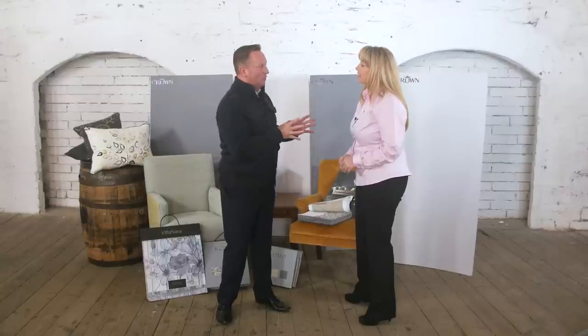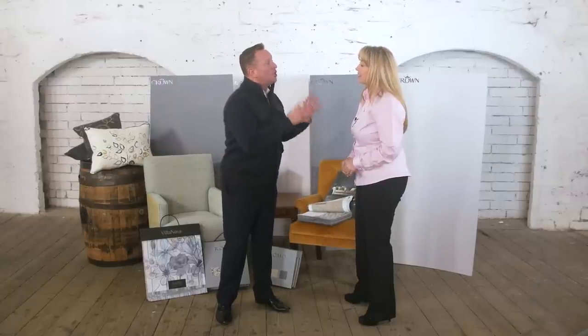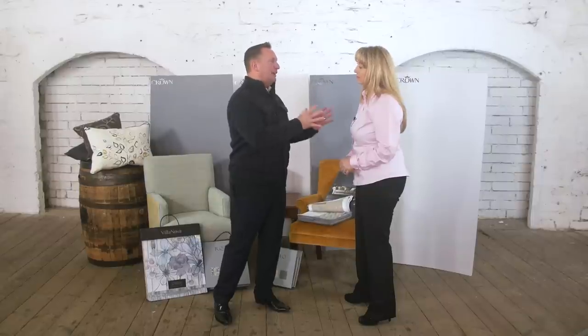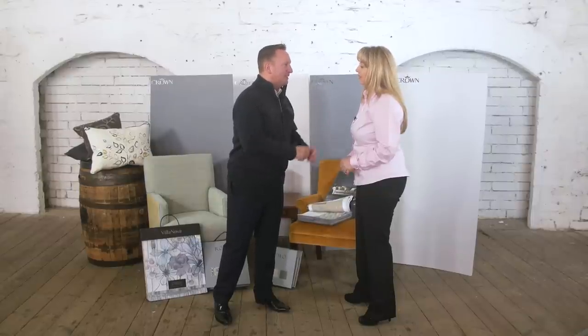And if you've got a south-facing room that's really bright, use a cool grey — something like Smoulder here — to bring it right down. Thanks for all your help today and bringing in such fantastic fabrics.